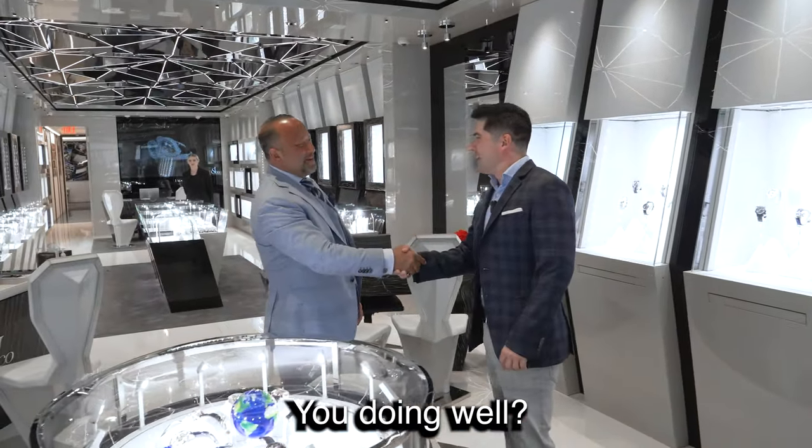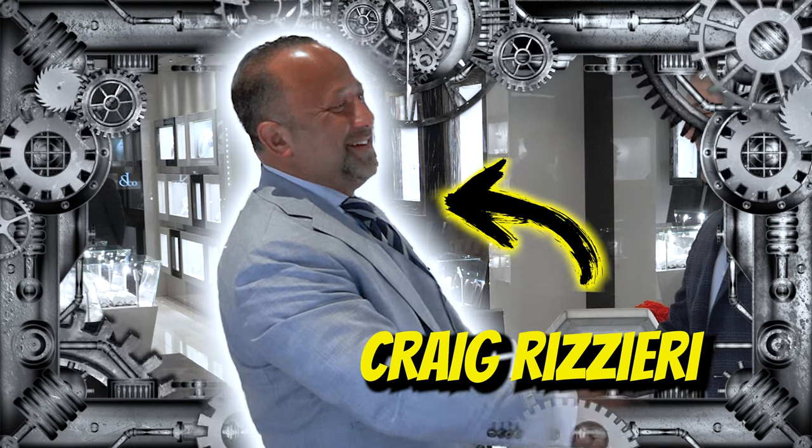This is Craig, Head of Sales at Jacob & Co. Great to be back. We're ready to see this watch.